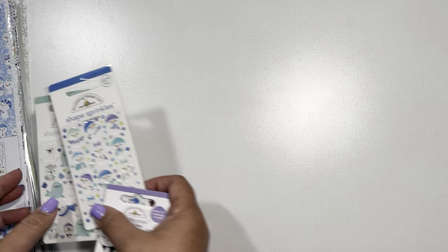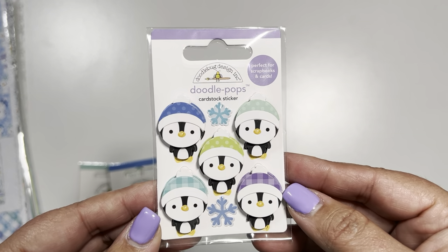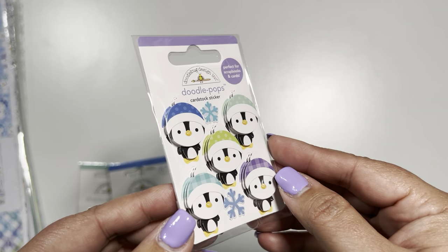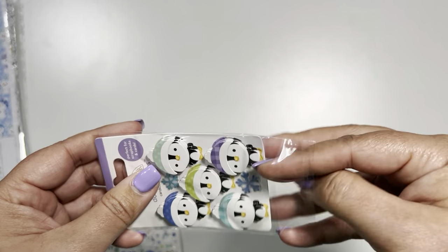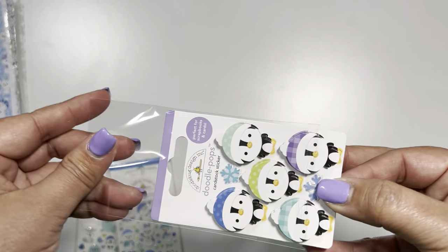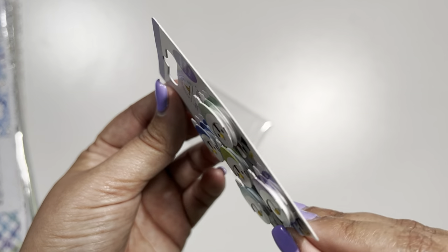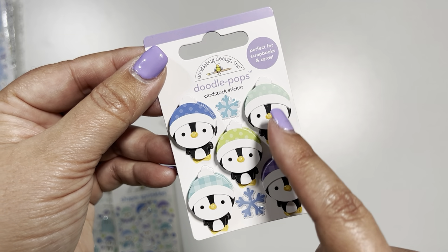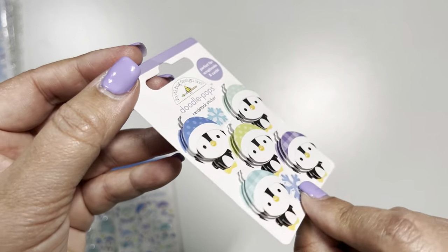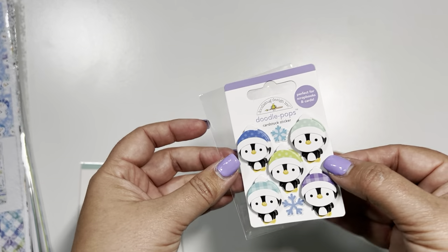I'm going to do the easy stuff first. These penguins are so stinking cute. These are the doodle pops, which are layered stickers. I'll open it so you can understand. They are layered stickers with foam dots in between them. They're so stinking cute, and I love how each of them have a different color hat on them to keep them warm. So adorable.